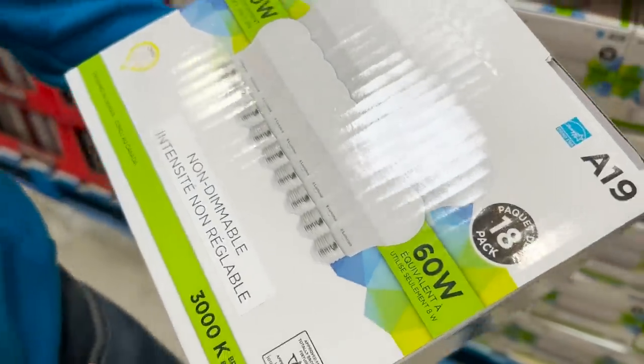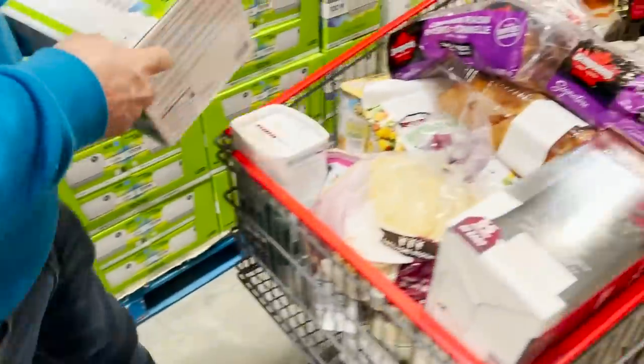$18 for those — that's a pretty good deal. $18 of them, perfect, a buck a piece. Not so shabby.